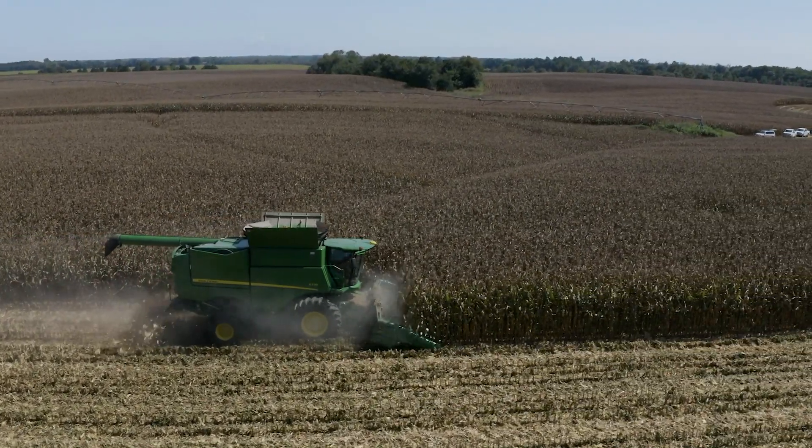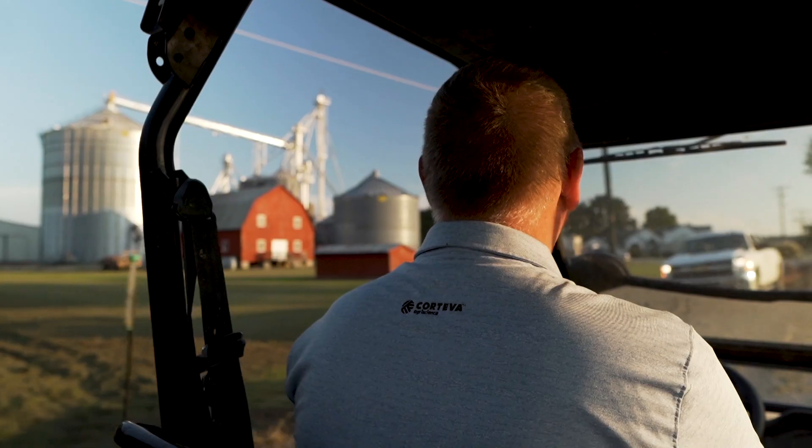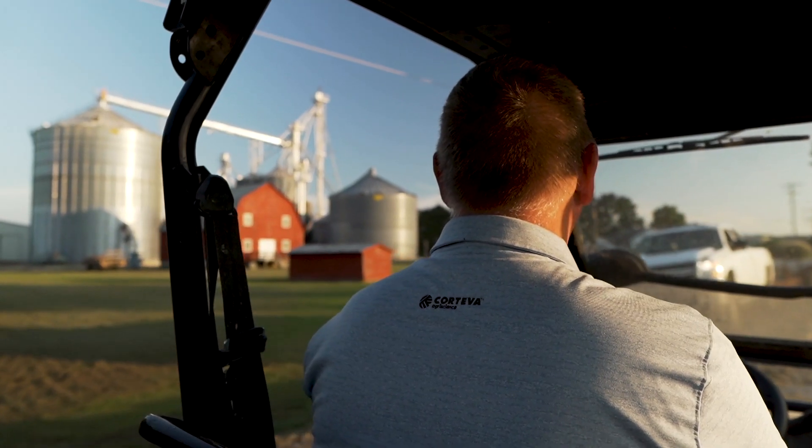It's pioneers of corn growing like David that allow us to test our hybrids at a very high end of the yield spectrum. It's exciting to work with David because he's truly a master of his craft and he is so focused on every single detail to get to the end that he's achieved.